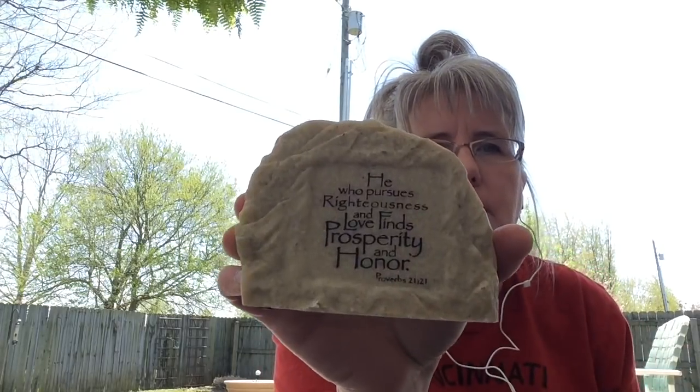I found this and I thought this was really pretty. It's one of the Proverbs: 'He who pursues righteousness and love finds prosperity and honor.' It's just like a rock that you sit around. I thought that was pretty. I got that for a dollar ninety-nine.